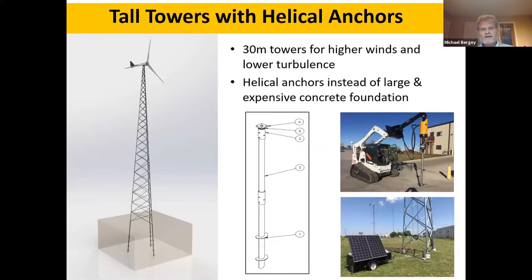To help lower costs, we have developed lower-cost non-concrete foundations. We strongly believe in tall towers — our typical tower height is 37 meters — but we're trying to standardize on self-supporting lattice towers at 30 meters using helical anchors. These are essentially large screws that go about 6 meters into the ground and can take the very high loads seen during storm conditions. We've done about two years of verification work on accelerations, deflections, and stress levels of the foundation.